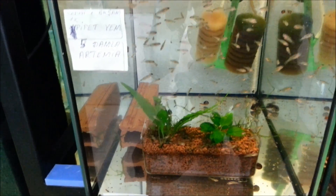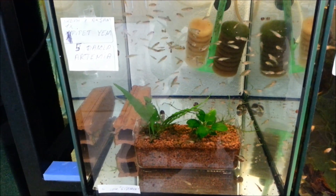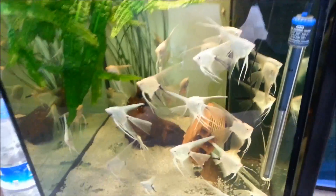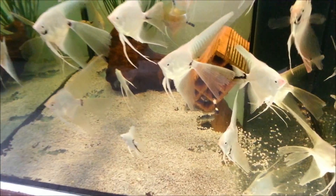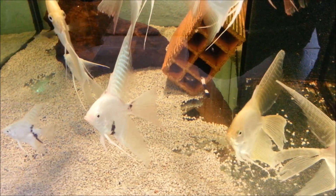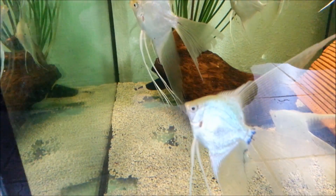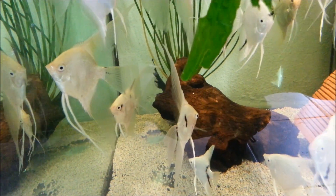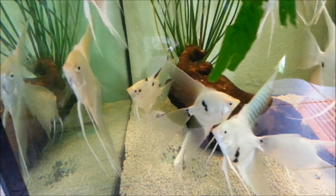Burada yine gökkuşağı türlerinin yavruları var, tahminime göre. Şurada çok değişik bir şey göstereceğim size. Burada genelde melekler var ama az önce burada hayalet balıklarını gördüm, devasal büyüklükte. Kiremitlerin içlerinde var, bir tanesi bakın kafasını çıkardı — şu arkada bir tane var.